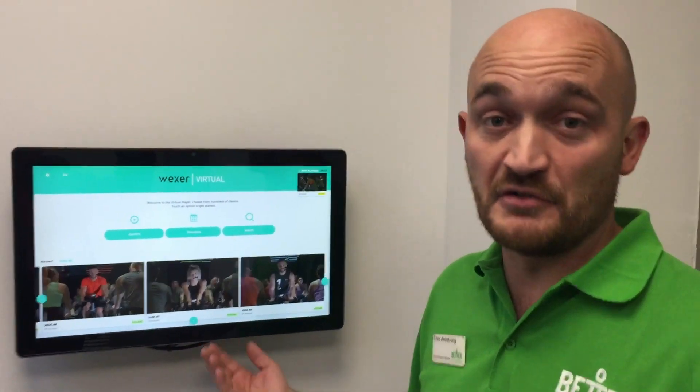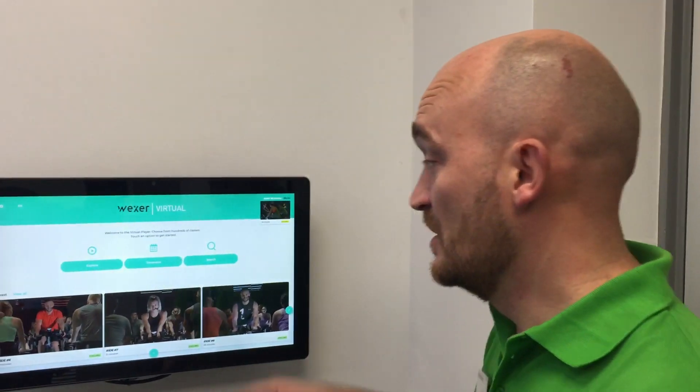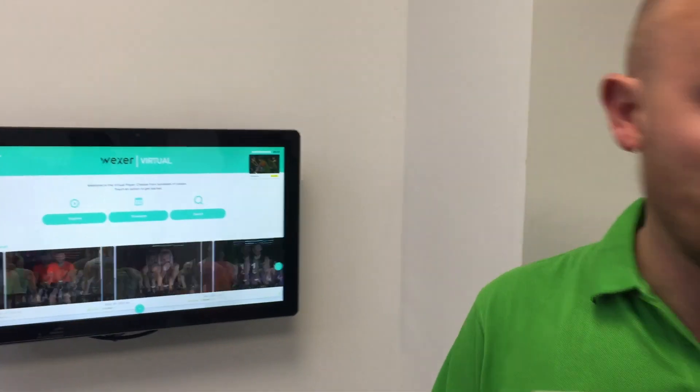You could be one day cycling through the Alps, or another day in a studio with lights going everywhere. You can also come and use this as an on-demand item as well — you come in, select your class, and off you go.